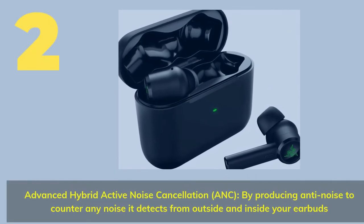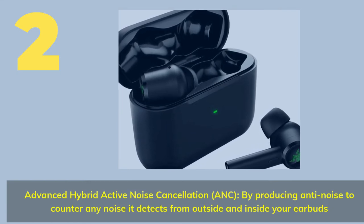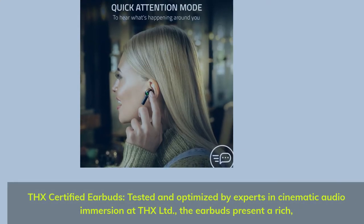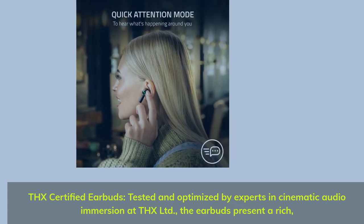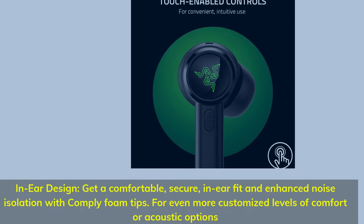Number 2. Advanced hybrid active noise cancellation (ANC), by producing anti-noise to counter any noise it detects from outside and inside your earbuds. THX certified earbuds, tested and optimized by experts in cinematic audio immersion at THX Ltd, the earbuds present a rich in-ear design. Get a comfortable, secure, in-ear fit and enhanced noise isolation with comply foam tips.